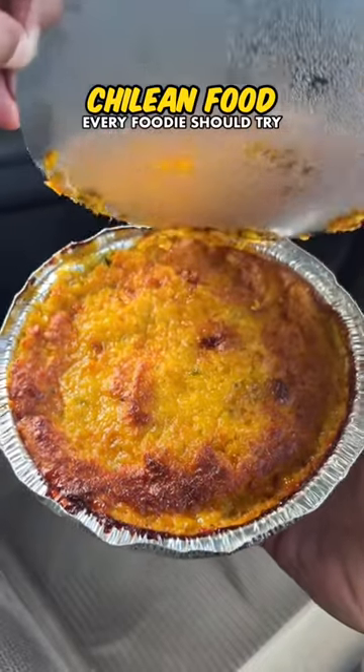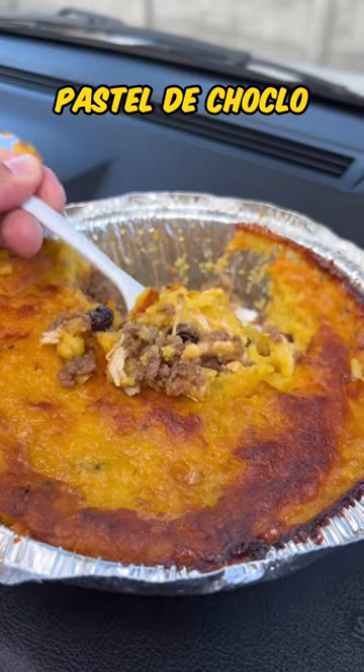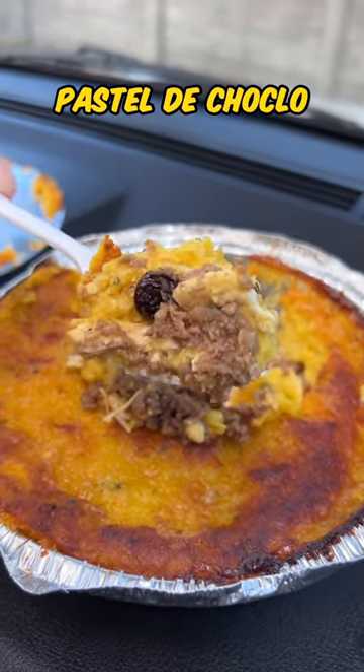Chilean food every foodie should try. This is Pastel de Choclo, a corn casserole-like dish made with ground beef, chicken, raisins, hard-boiled eggs, and black olives.